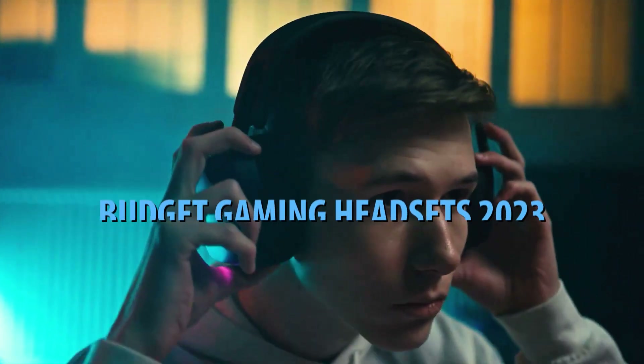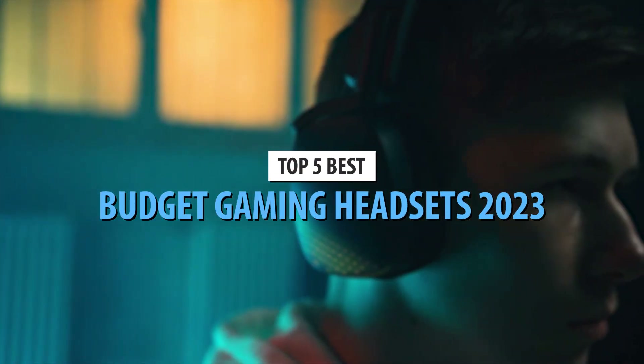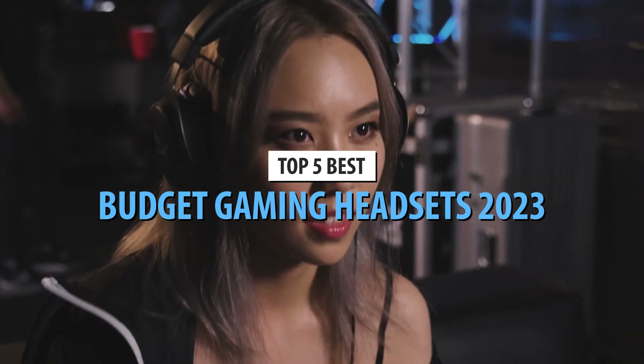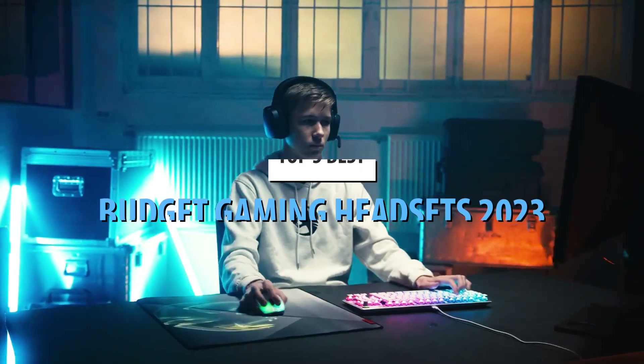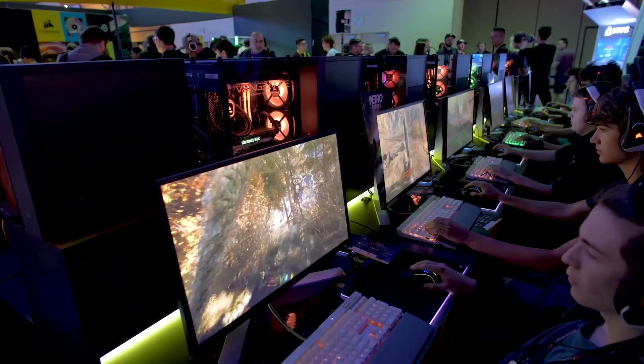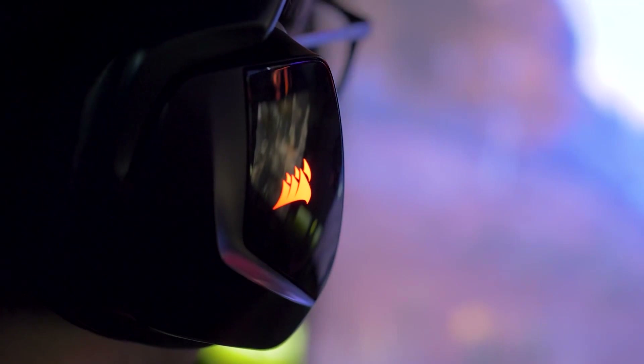What's up guys? Today's video is on the top 5 best budget gaming headsets in 2023. Through extensive research and testing, I've put together a list of options that'll meet the needs of different types of buyers. So whether it's price, performance, or its particular use, we've got you covered.